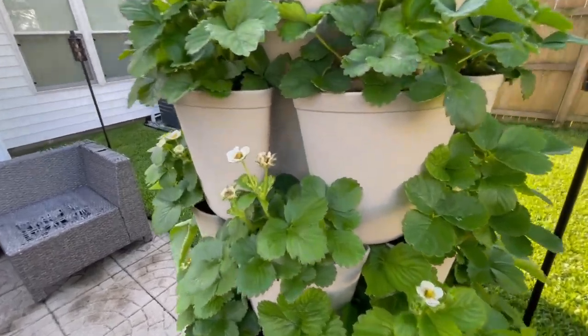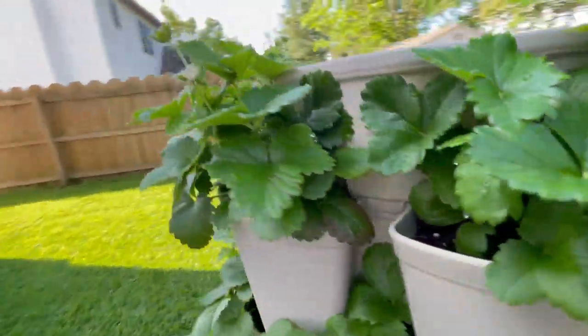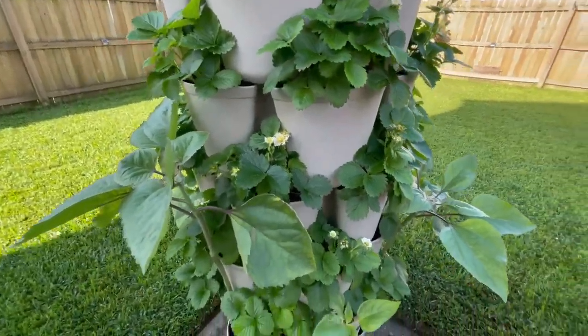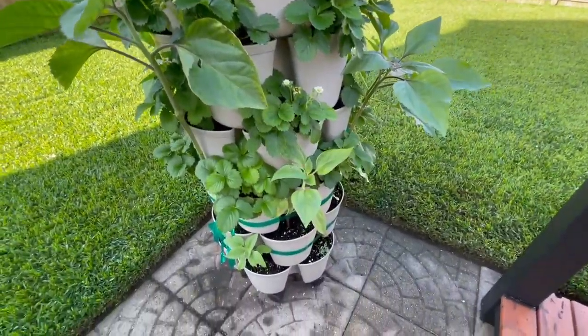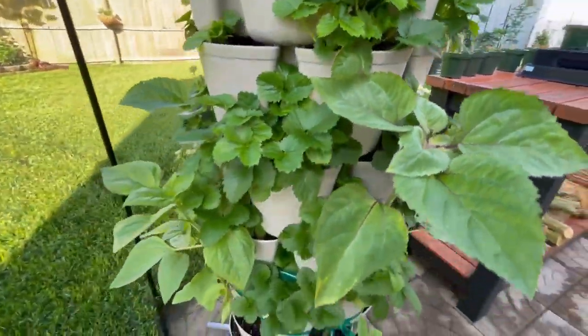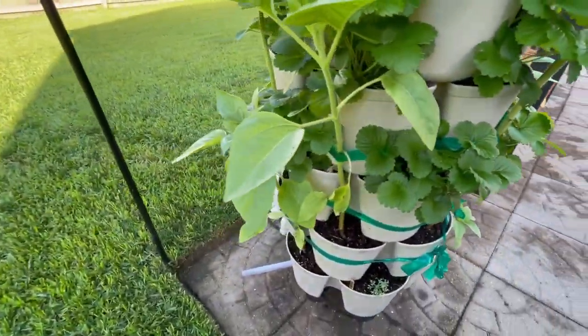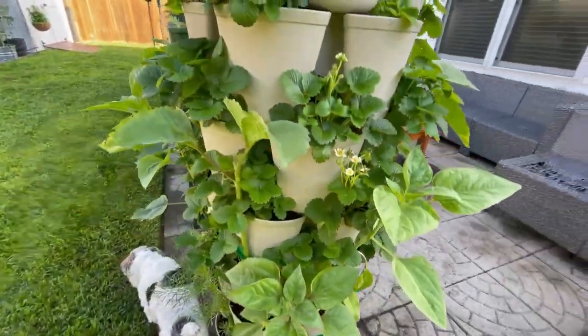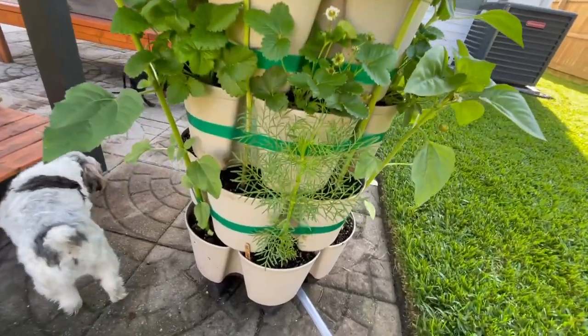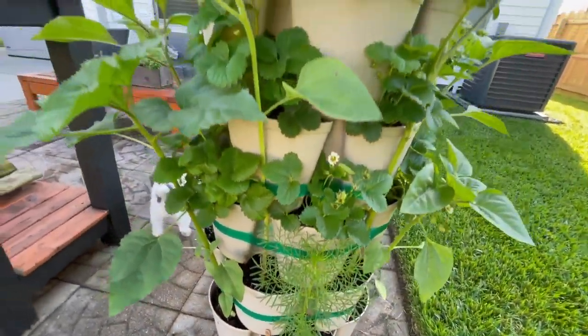All of the strawberries are blossoming and looking really, really good. So like I said, we are about to be smothered in sunflowers and strawberries. And here's the lone Cosmo. So we'll see how that guy does.